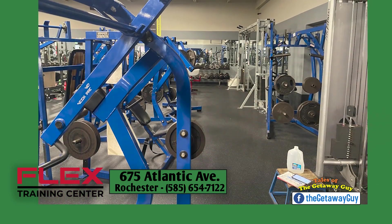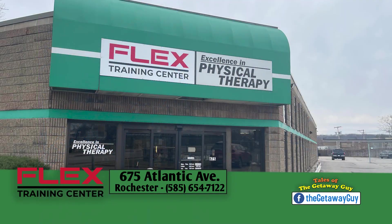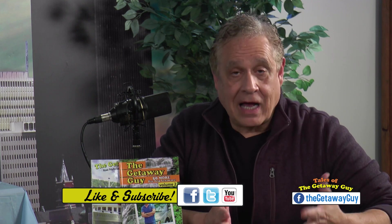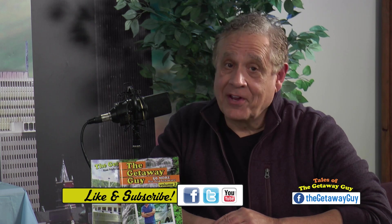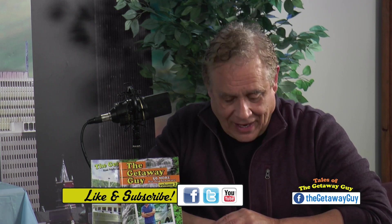That's pretty cool. Tom is there — he's always getting new equipment and he'll show you around. They're at 675 Atlantic Avenue, across from East High School in the city. Flex Training Center. I'll probably run into you there if you go check it out. Tom will take good care of you. I highly recommend it if you're looking for a gym to do some cardio or maybe some light weights. I think you'll find this to be a very comfortable gym. Check out Flex Training Center on Atlantic Avenue.